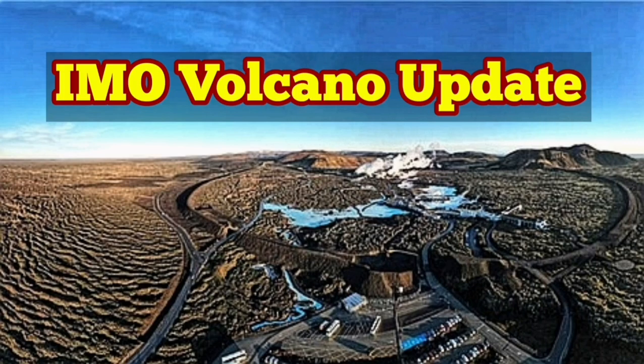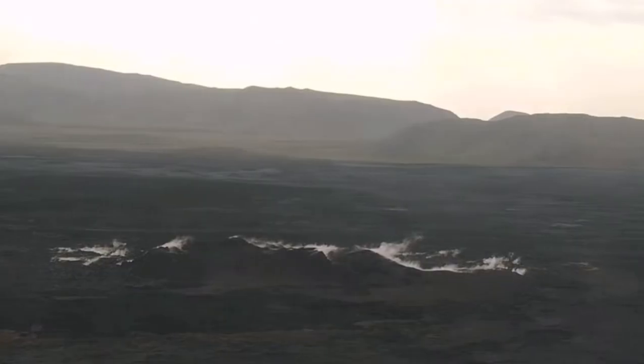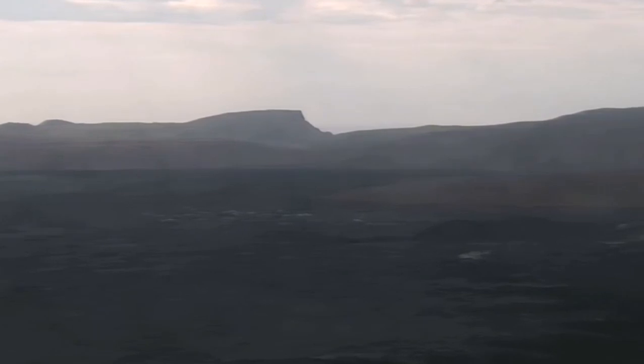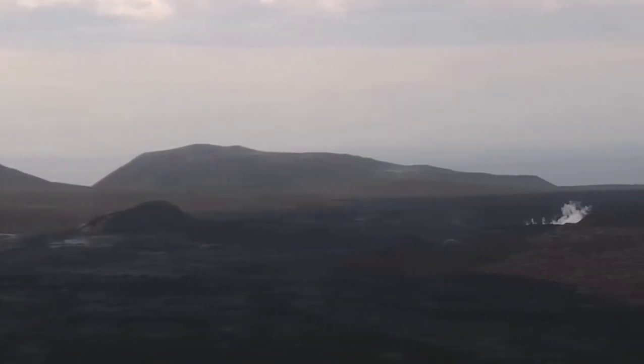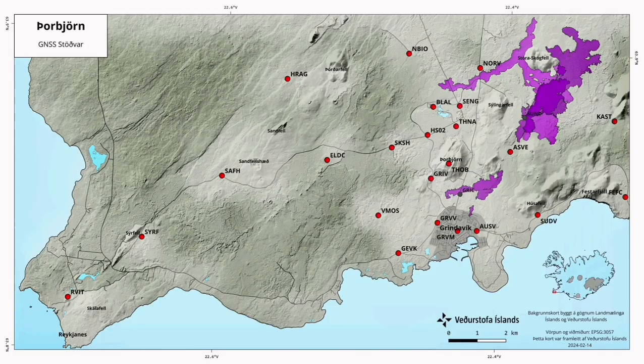The Icelandic Meteorological Office has released the latest update: magma accumulation continues at the surface. What we are seeing is practically some fumaroles and steam due to the rain and the heat rising, evaporating the rainwater. This is all along the fracture that we know in this area, where we have all the stations for the GPS data.